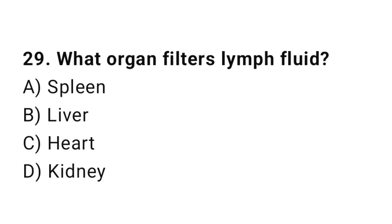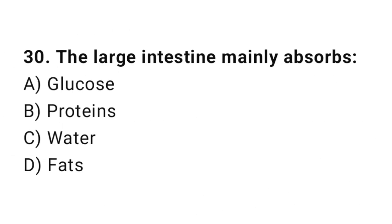Q29: What organ filters lymph fluid? The correct answer is A, spleen. Q30: The large intestine mainly absorbs? The correct answer is C, water.